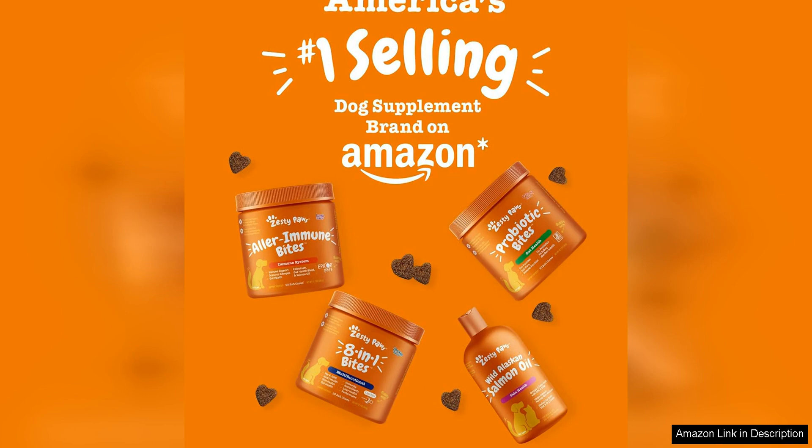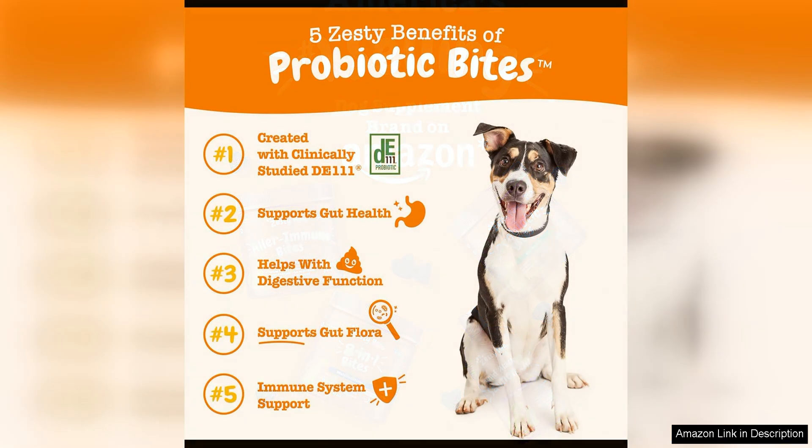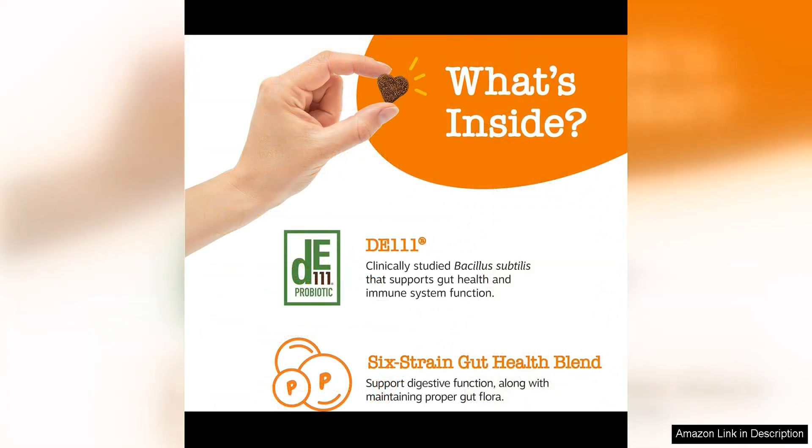One of the things I love most about Zesty Paws probiotics is its high quality ingredients. The supplement contains a blend of probiotics, prebiotics, and digestive enzymes that work together to support healthy gut flora and aid in the digestion of food. These ingredients are all natural and carefully selected to ensure maximum effectiveness and safety for dogs of all ages and breeds.